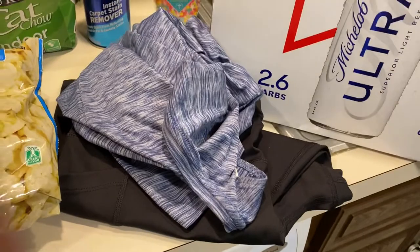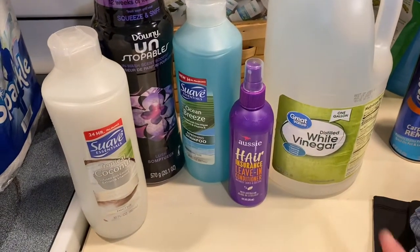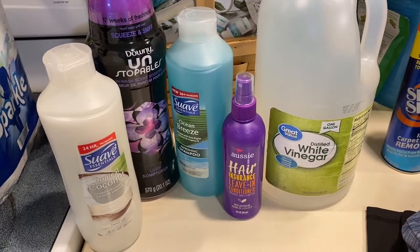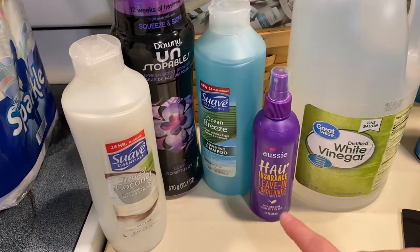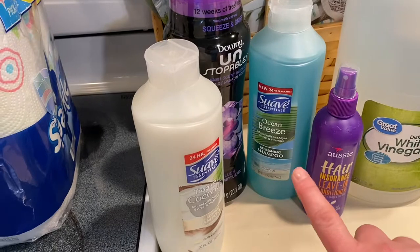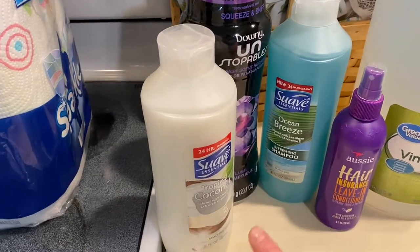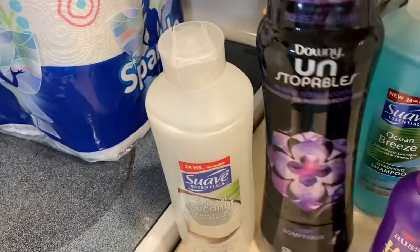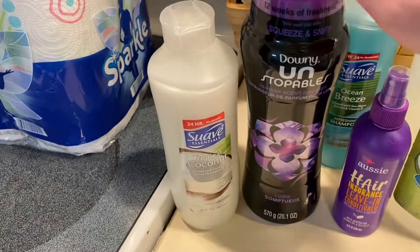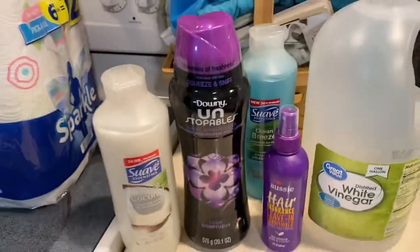I found another bag of stuff I didn't have out. I got another thing of Great Value white vinegar — I use this in my laundry and in my dishwasher. I got another Aussie Leave-In Hair Insurance. I got two things of shampoo from Suave — ocean breeze and coconut — since I have a bunch of conditioner and not much shampoo. I got the Downy Unstoppables, which I've been buying pretty much every time I go to the store because I really enjoy them in my laundry.